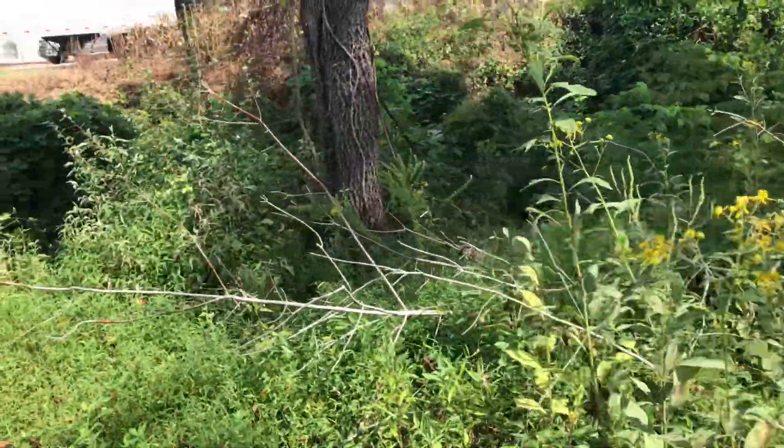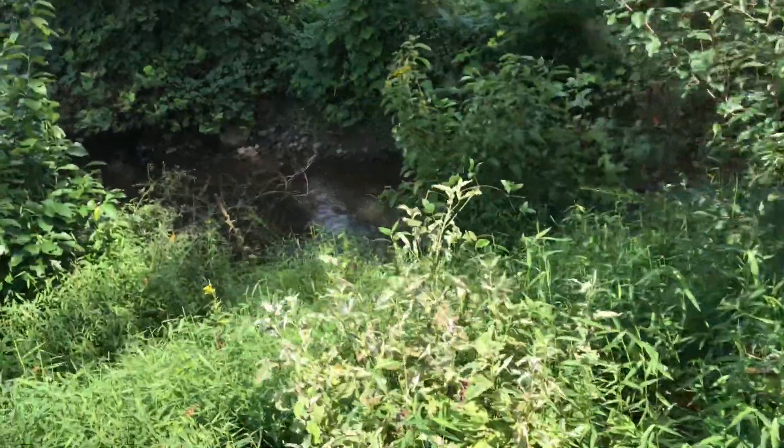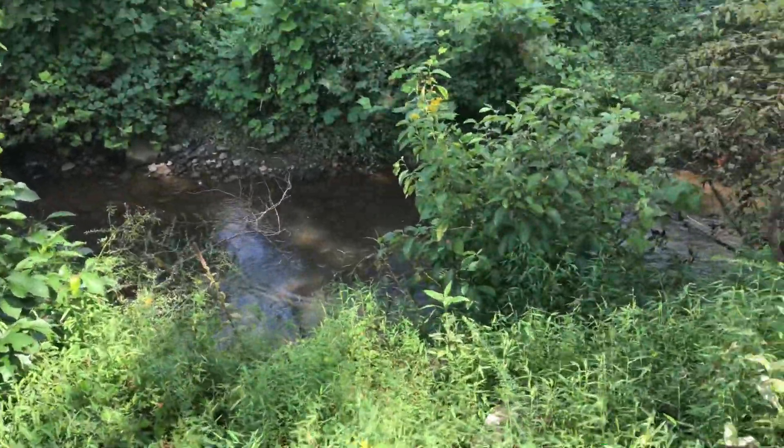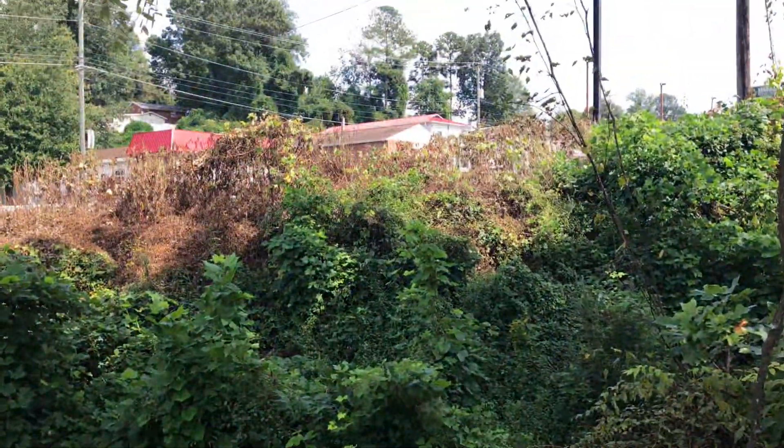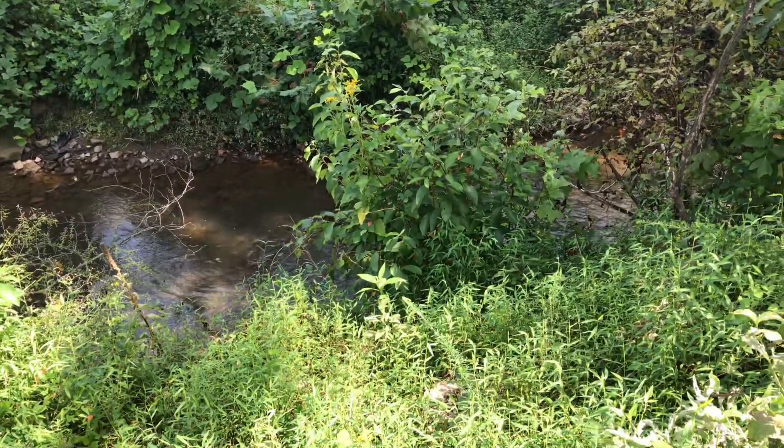I'm Justin Hitt with Prosperity Homestead and I'm doing a little consultation here. See, there's a creek — you don't want to be spraying herbicides near a creek. It kills the invertebrates and all the small life in the creek itself.